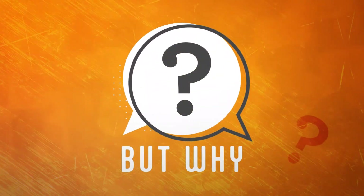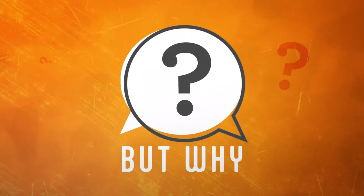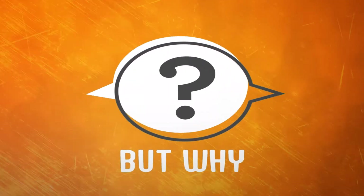This is But Why, a show for curious kids, with me, Melody Beaudet. You ask the questions, and we find the answers.